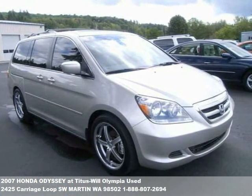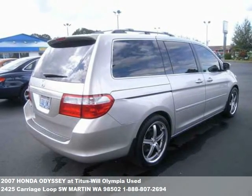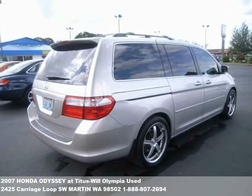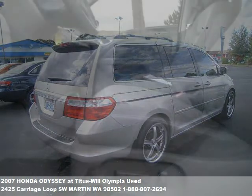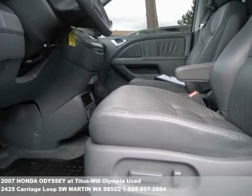With over 500 vehicles to choose from and more than 80 cars and trucks under $10,000, our hassle-free buying experience and award-winning customer service mean you too will be saying, I love my Titus Will.